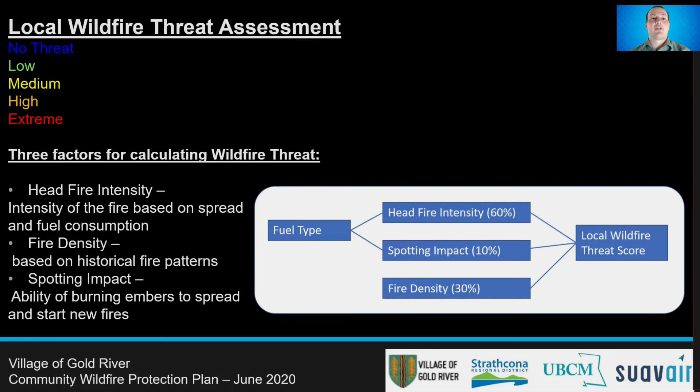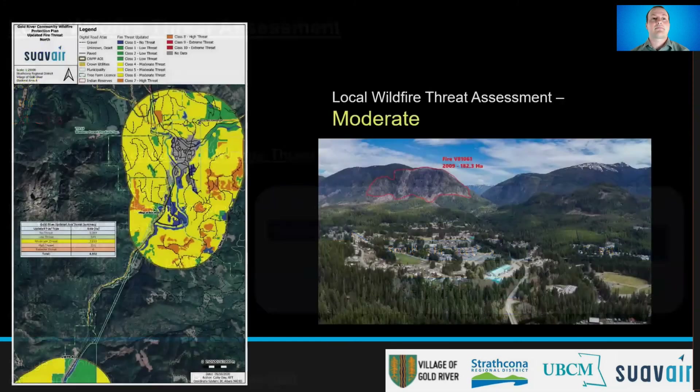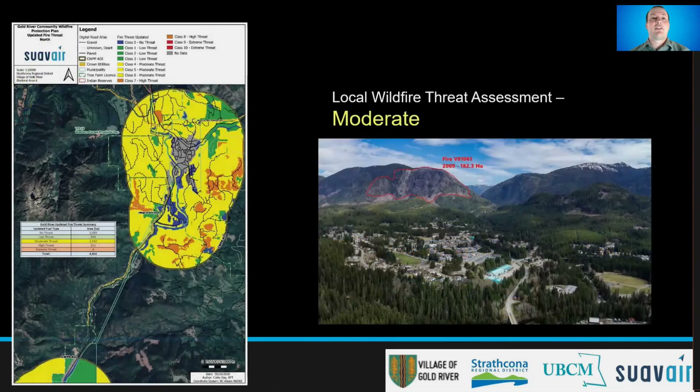Wildfire threat is also based on historically recorded fire density of an area, including both human-caused and lightning-caused ignitions. Based on our spatial analysis, the AOI was classified into threat classes ranging from no threat, such as water, to extreme threat. Most of the area around Gold River is classified as moderate threat, shown in yellow on this map, with some small pockets of high threat, which is orange.